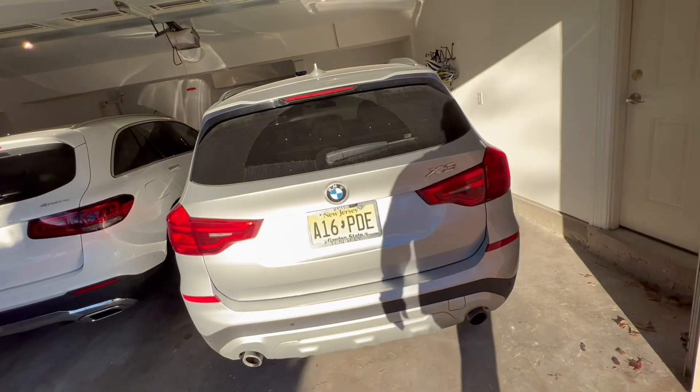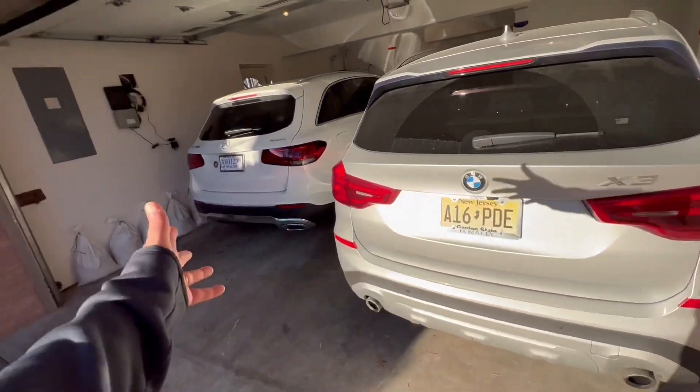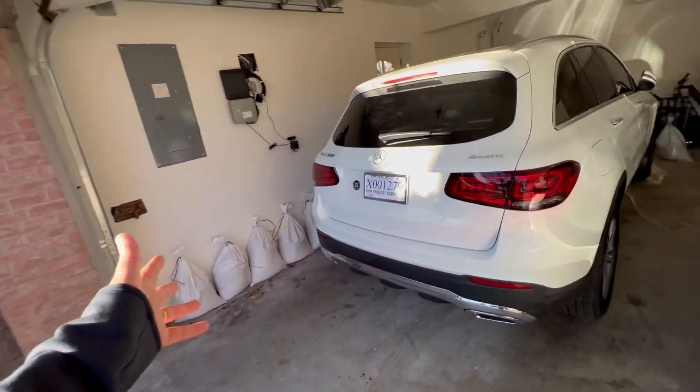A lot of people asked why we've gone with smaller compact SUVs. Here's the reason — they fit in the garage, the central heated garage. The garage has heating as well as the basement, so both compact SUVs fit with a lot of space. Even the bike can fit at the back when it comes back.